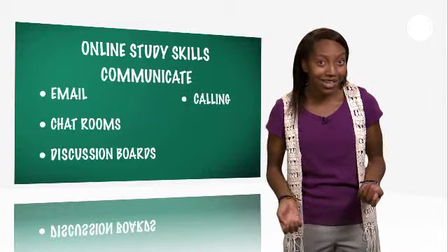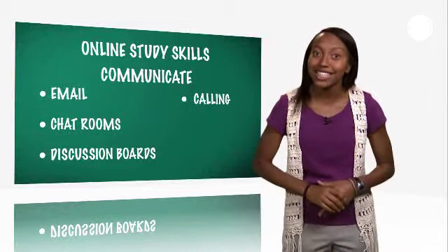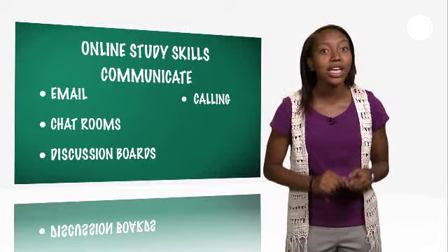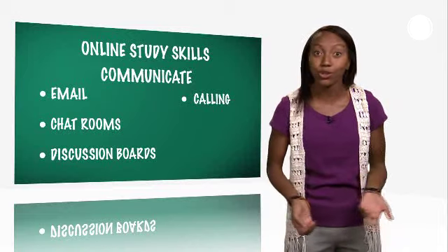There are several ways to communicate: by email, chat rooms, and discussion boards, even calling. Online instructors monitor your activity and will email you with progress reports, concerns, or questions.